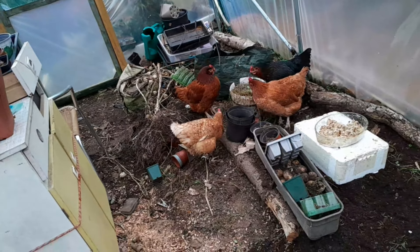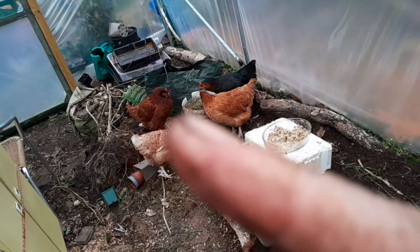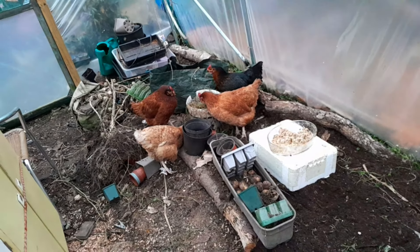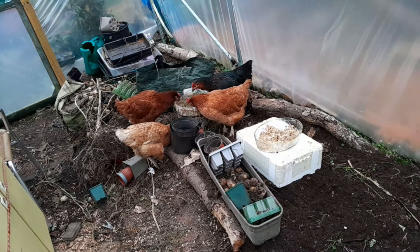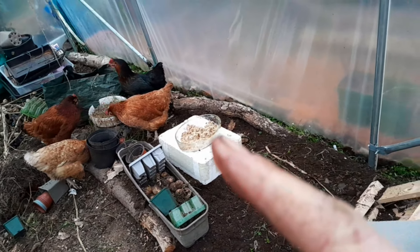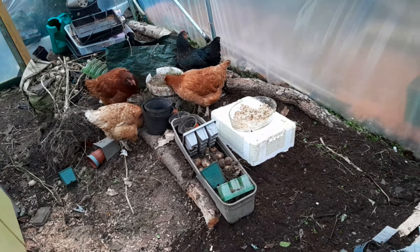All the girls are having fun eating grass. Gertie, just over here, is feeling a bit under the weather — she's had her VetRx so hopefully she'll be feeling better soon. In that bowl there is some mashed potato and fish, which should give them all a boost.